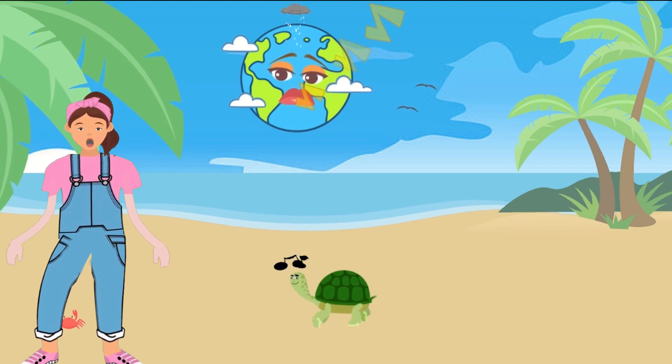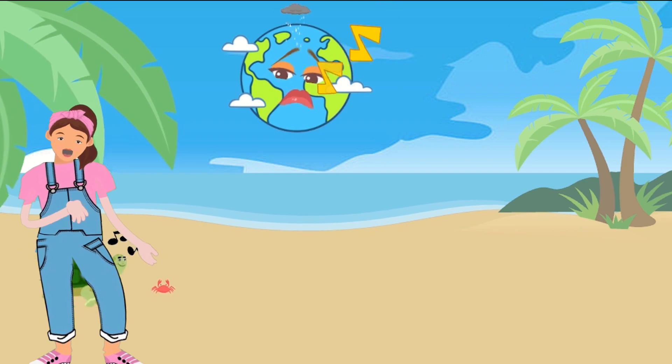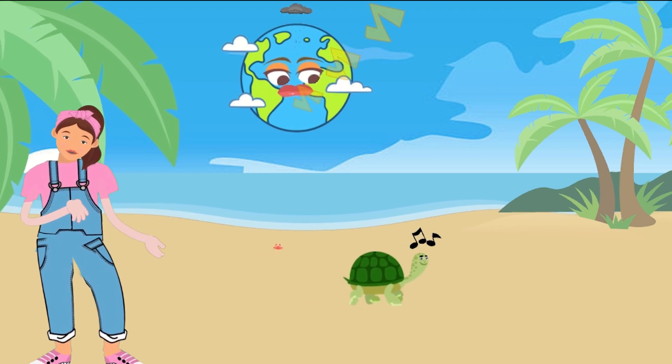Remember, the world is full of wonders waiting for you to explore and create. If you enjoyed this video, don't forget to give it a thumbs up and subscribe for more fun adventures. Until next time, keep drawing and exploring!